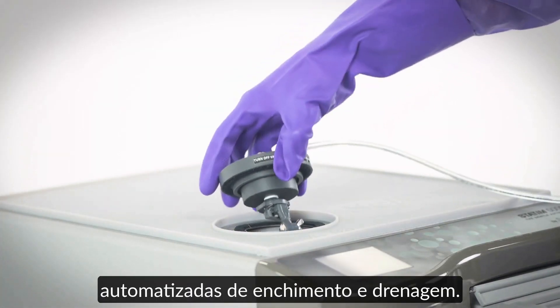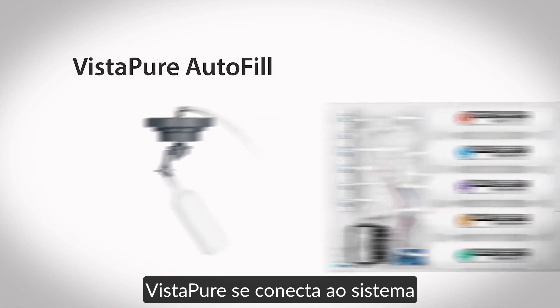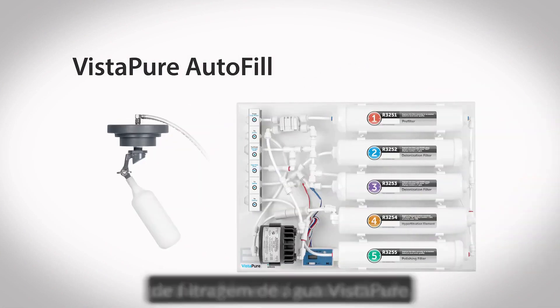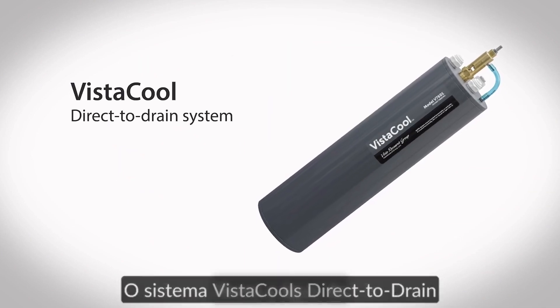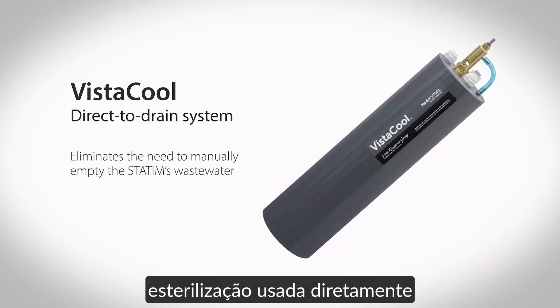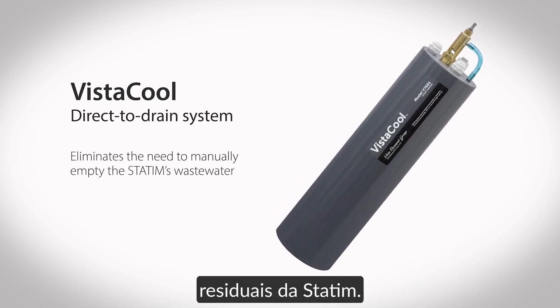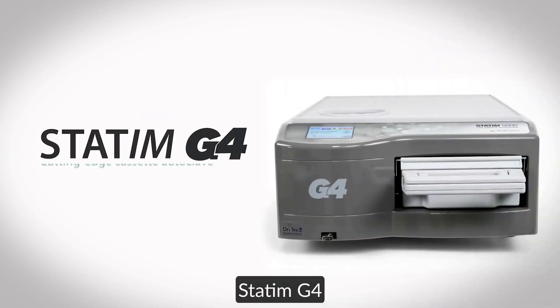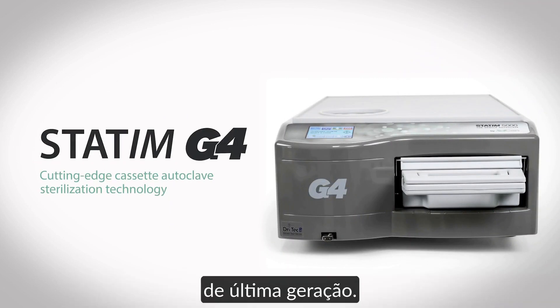STATUM offers automated filling and draining options. Vistapur Autofill connects to the Vistapur water filtration system for automated filling. Vistacool's direct-to-drain system vents the used sterilization water directly down the drain, eliminating the need to manually empty the STATUM's wastewater. STATUM G4 — cutting-edge cassette autoclave sterilization technology.